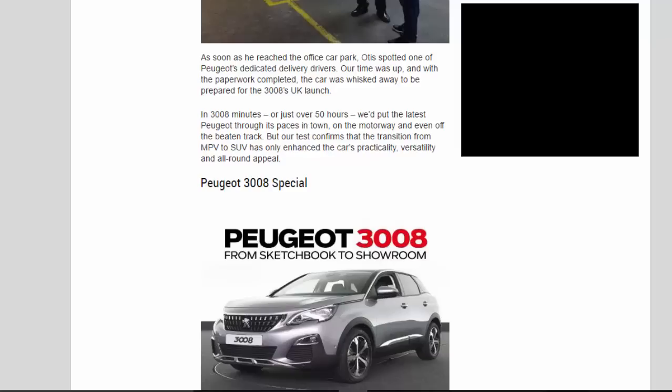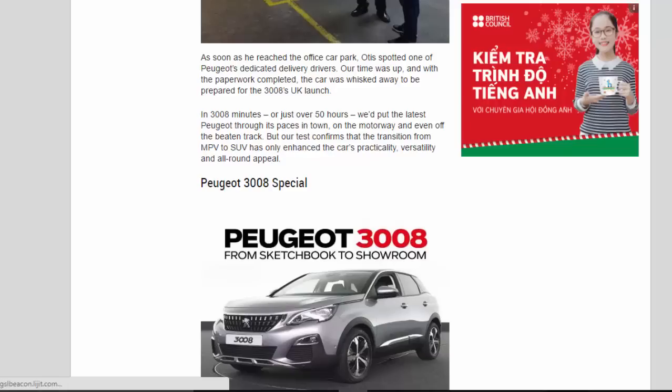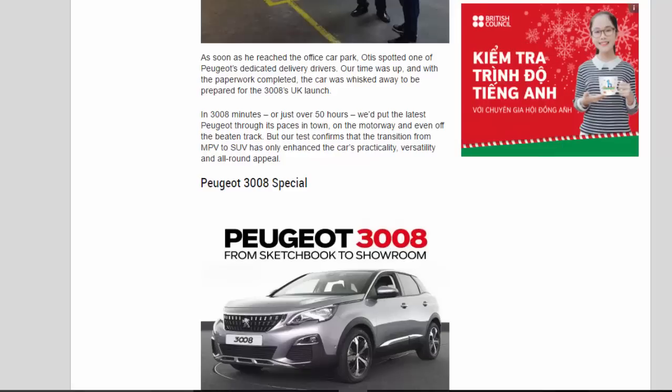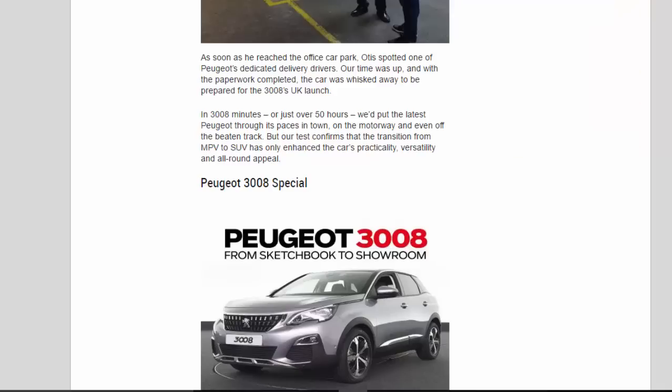In 3008 minutes — just over 50 hours — we'd put the latest Peugeot through its paces in town, on the motorway, and even off the beaten track. Our test confirms that the transition from MPV to SUV has only enhanced the car's practicality, versatility, and all-round appeal.